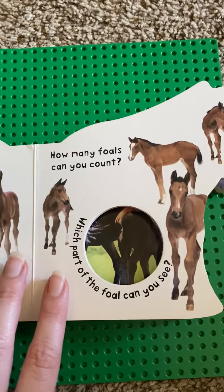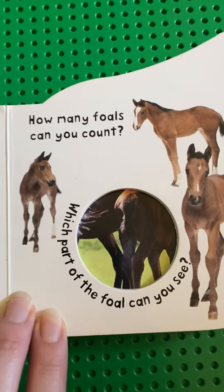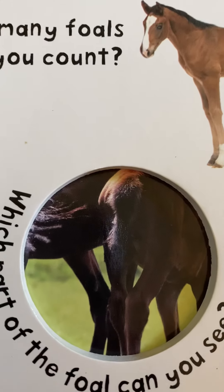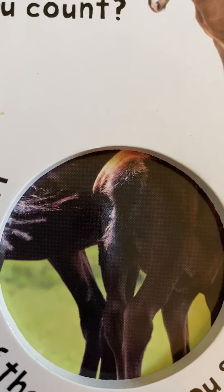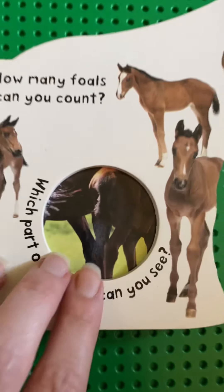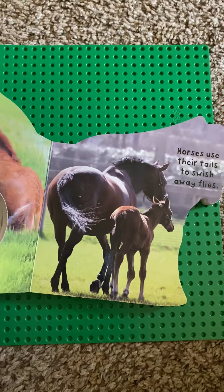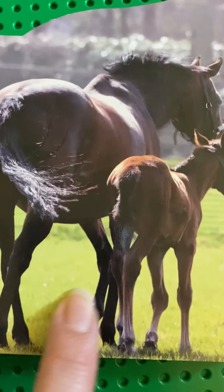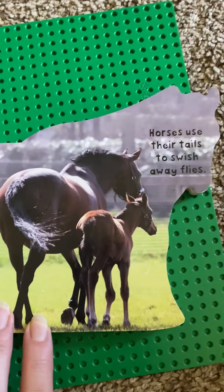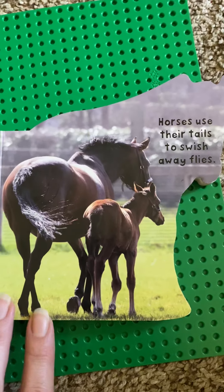Which part of the foal can you see? It looks like legs and a tail. That's right, the legs and the tail of the foal.